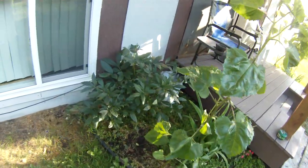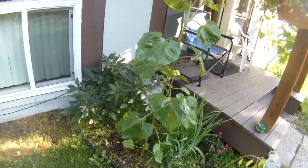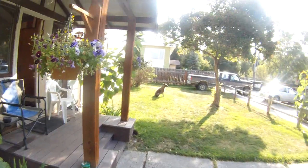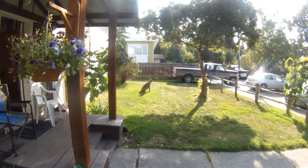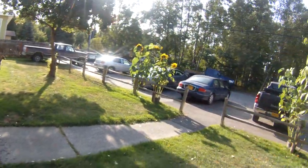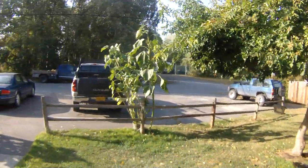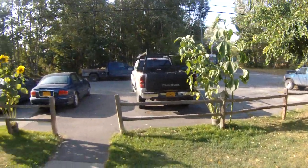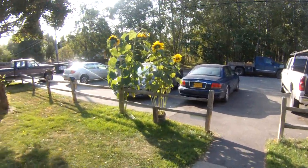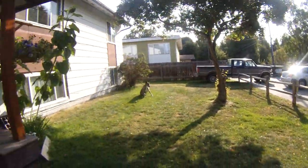The peonies have already bloomed out. Buster getting some sun. And that's it. Hey busy.